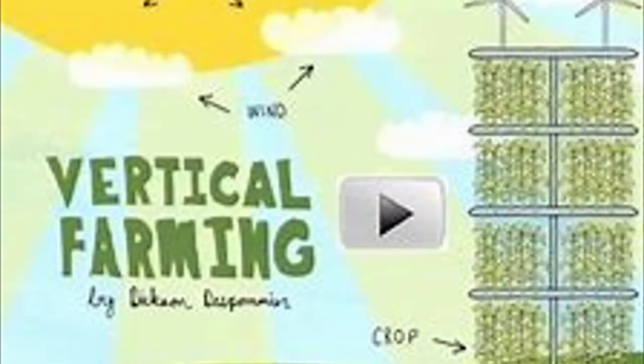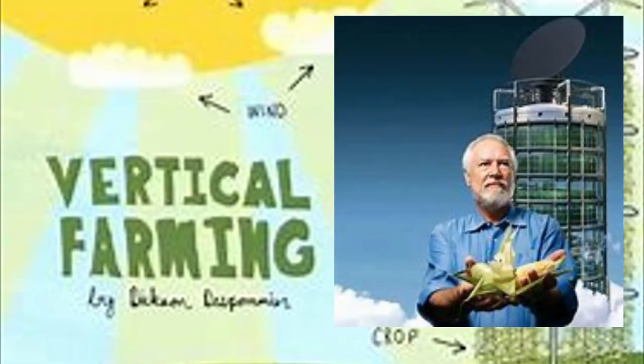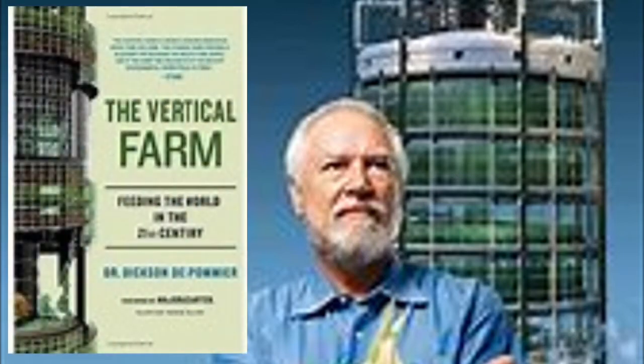The concept of vertical farming was first pioneered by Dr. Dixon Despommier in 1999. He was a professor of public and environmental health at Columbia University, and he challenged his students on whether food could be grown on the rooftops of New York skyscrapers. A concept was created in which a 30-story vertical farm grown by hydroponics and artificial light could feed about 50,000 people.